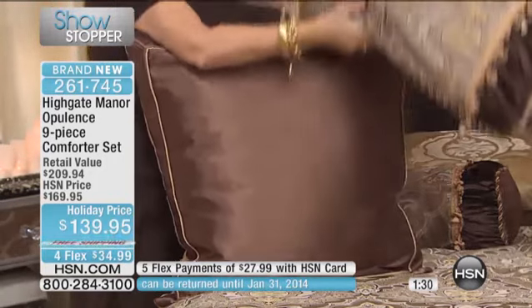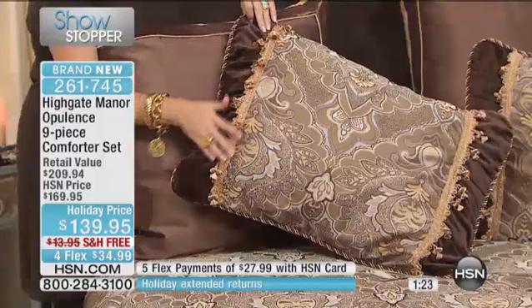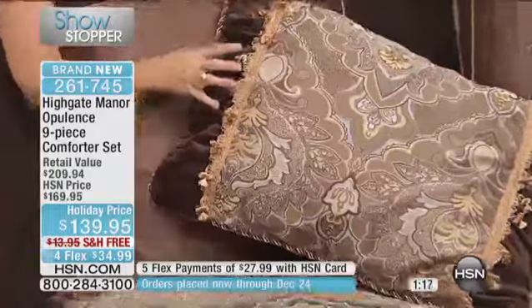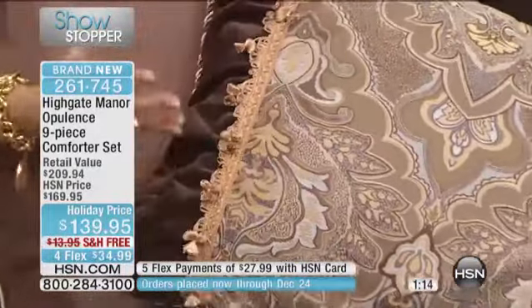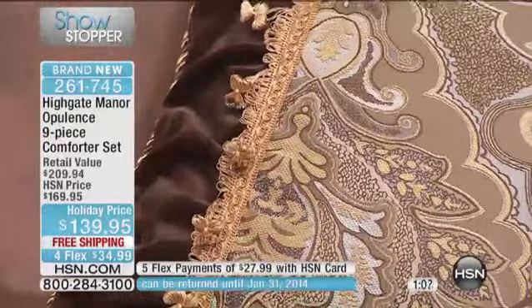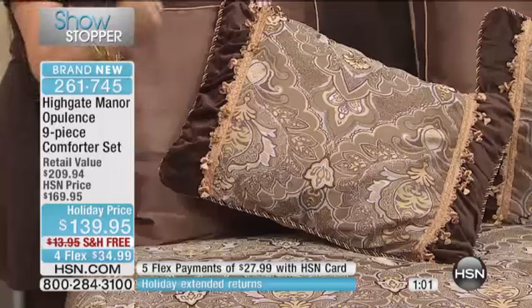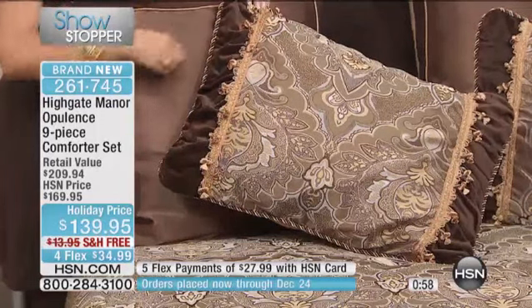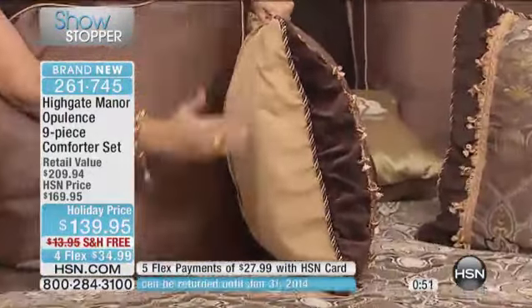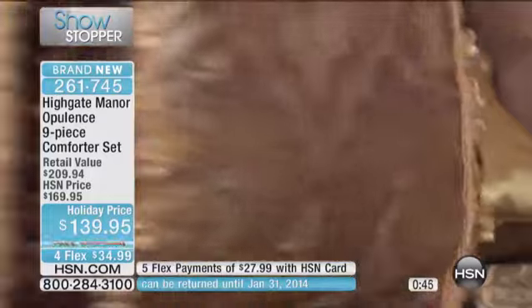When you get into the onion fringe detail on the standard shams, this trim is easily $50 a yard — so those of you who sew already have a great sense of the value here. When we get into the velvet fabrications, and we only do those in the wintertime, that's when it gets really expensive because this is upholstery-grade material. Velvets are very expensive and hard to work with — it's a labor-intensive process to apply all these different details and fabrications seamlessly, absolutely flawless. The triple-colored cording really finishes this off and frames each piece beautifully.